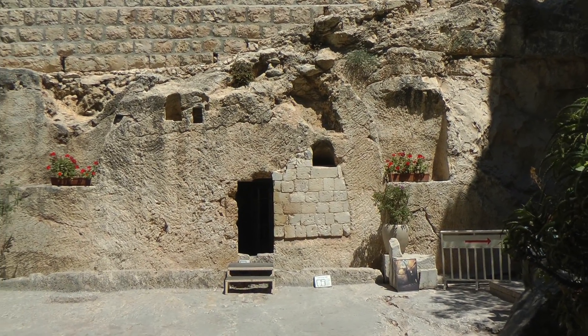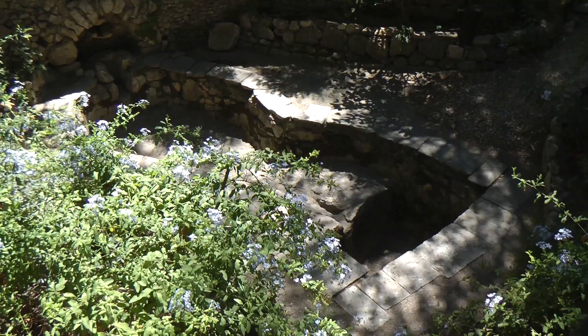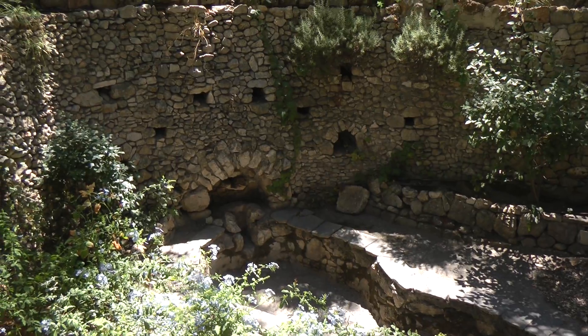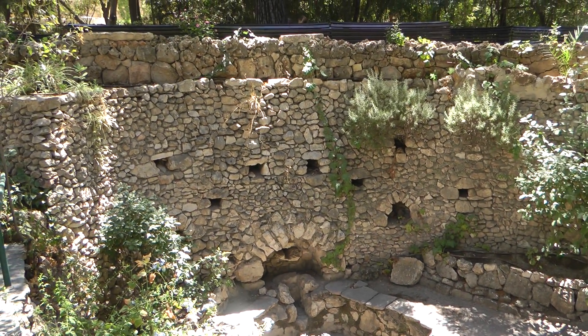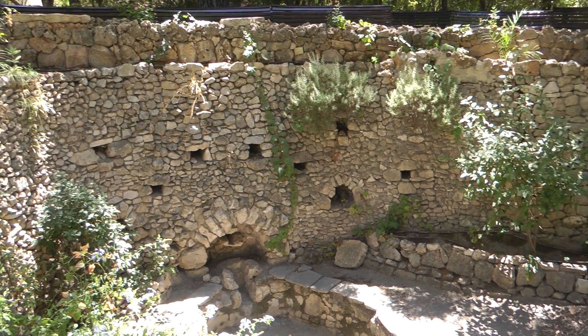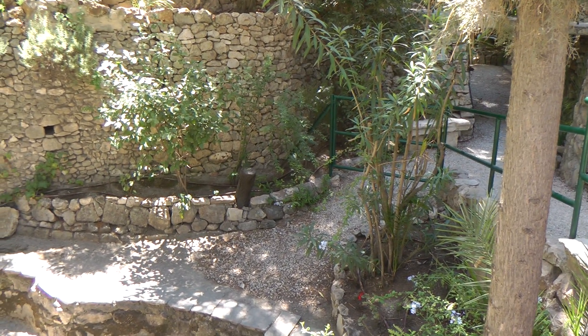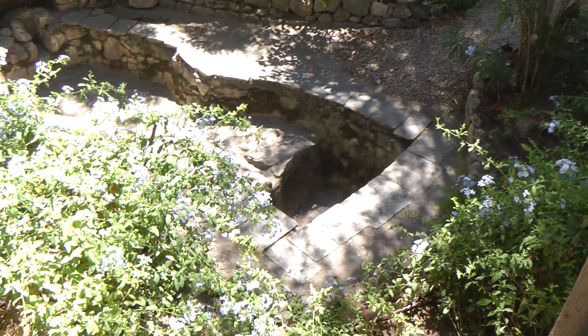There's the tomb. There's a wine press inside of the garden tomb area. It's part of the reason that they believe this actually was the tomb of Jesus, where he was buried and rose again. Amen.